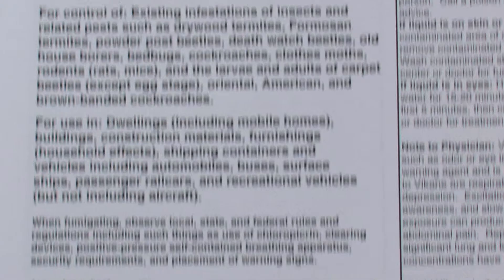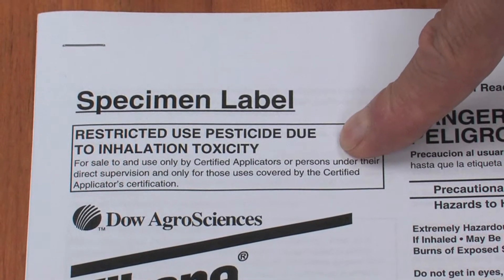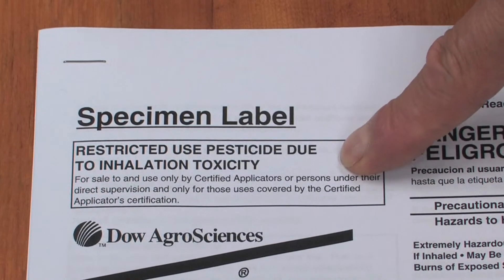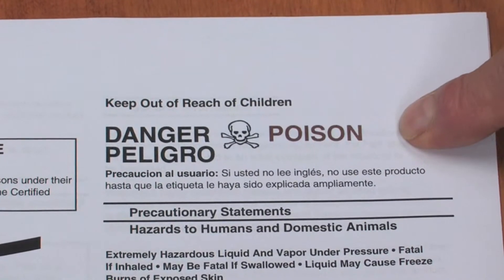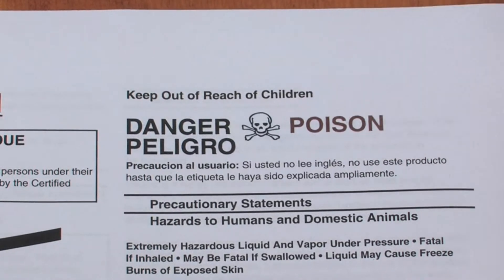Up at the top, this is a highly toxic product, so it's a restricted-use pesticide due to inhalation toxicity. Not everybody can buy this particular product — it isn't available to the general public, only the pest control industry. And of course, it has a signal word: Danger Poison, which means that this is a highly toxic compound.